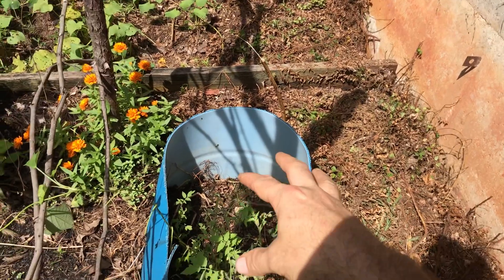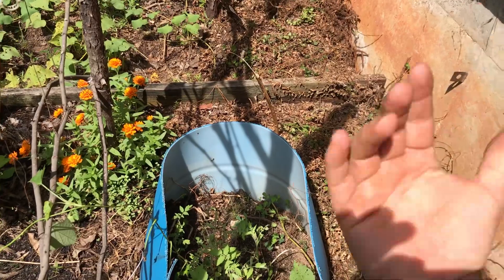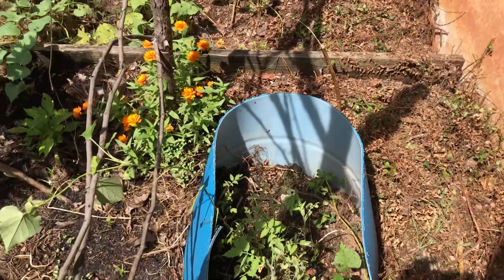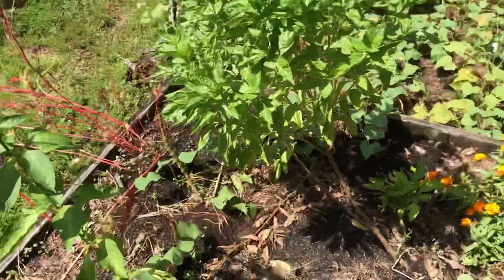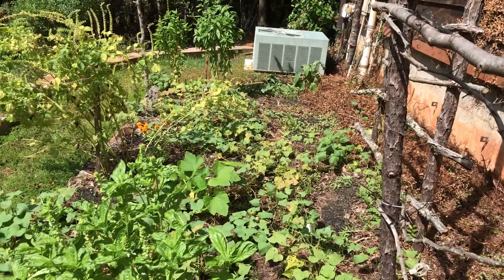I'll probably empty it out, put organic dirt in there with rocks on the bottom, and let them grow up and see if that does anything different. I've been having a hard time with tomatoes. But as you can see, it's coming in — we've got lots of green growing and I'm pretty excited about it. Take it easy.